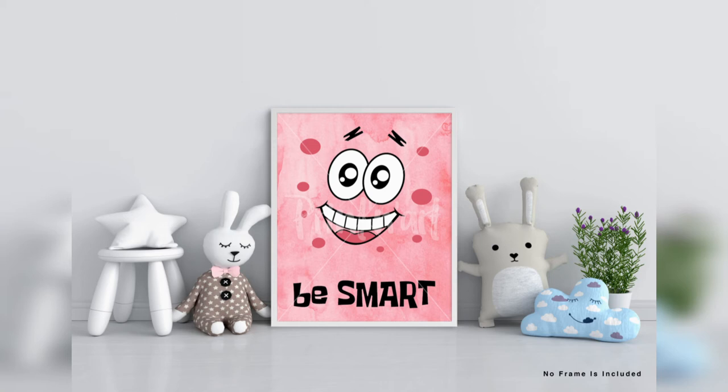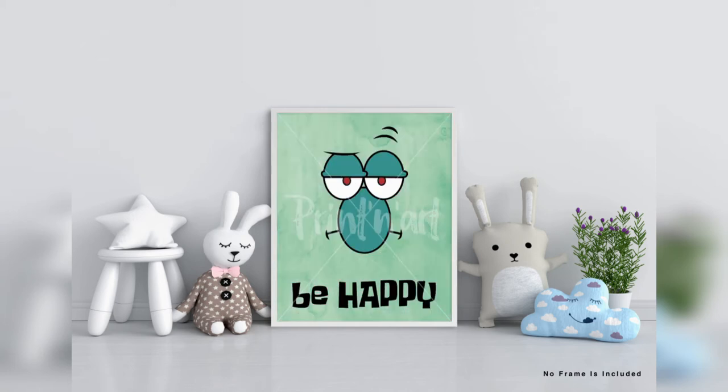You can give away these special watercolor print sets for birthdays, baby showers, Children's Day, and school gifts. Our high quality, reasonably priced wall decoration is the perfect gift for your friends and family.